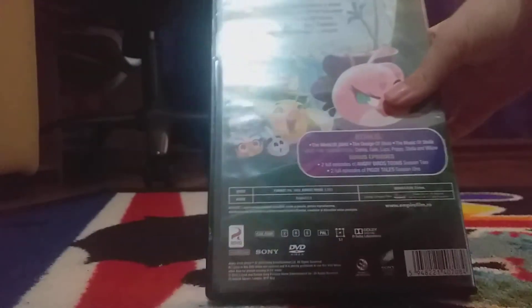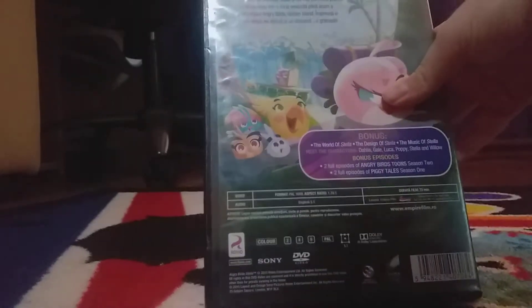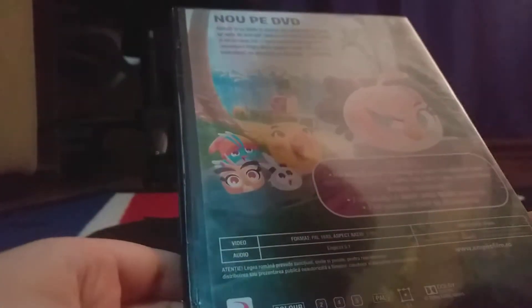First, we have Stella. In the back, here's the bonus features: The World of Stella, The Music of Stella. And here's the disc.